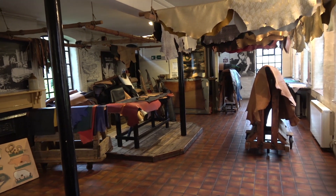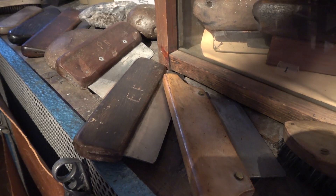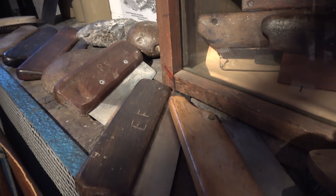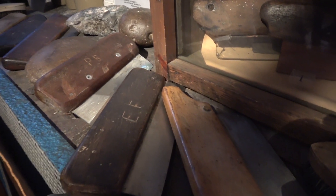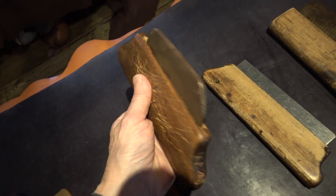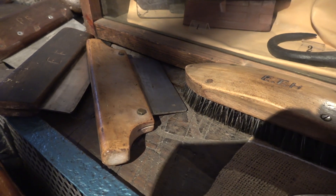The museum has captured all of this very nicely with some very nice displays. There's a good selection of tools of the leather worker's trade. These ones are called slickers, and they're used for flattening the leather, evening out the bumps, and squeezing out water and liquids.